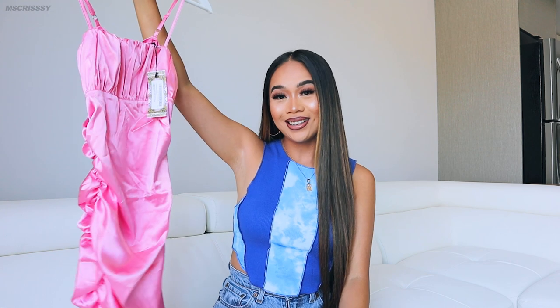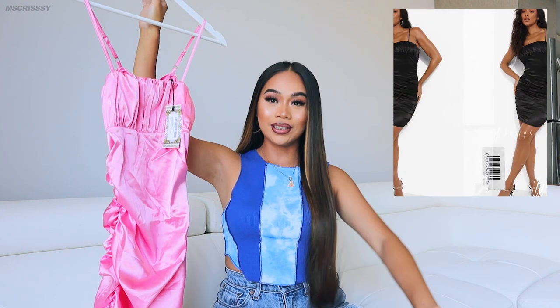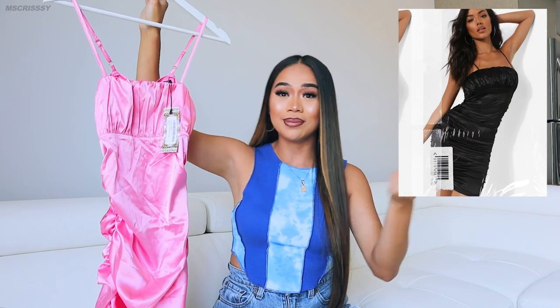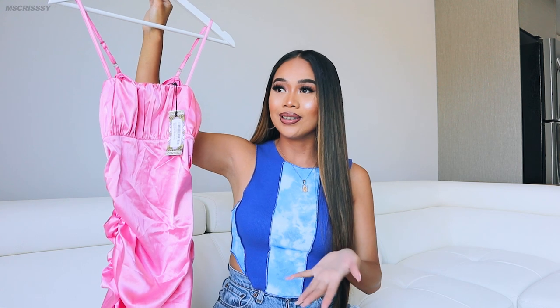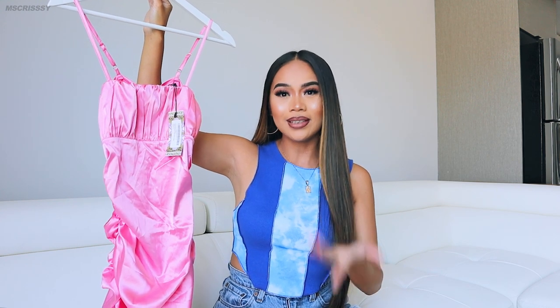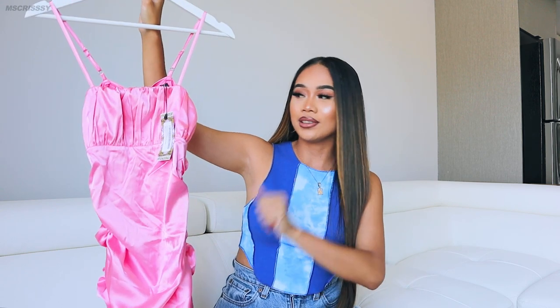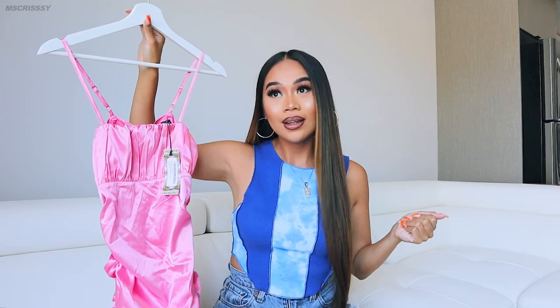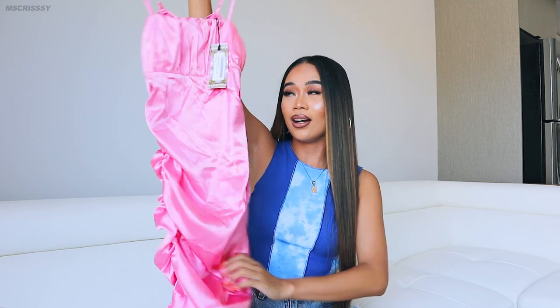The next product I got from Boohoo — your girl has been into girly stuff lately. Summertime is up, this is my time to shine. Ever since I wore my birthday dress I was like, maybe it's time to switch it up, just sometimes, just to get people like — she can wear a dress too? So here's another print I got from them.